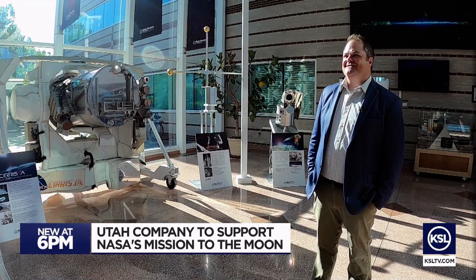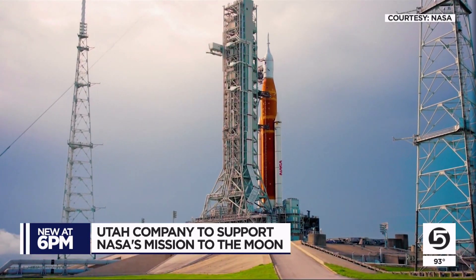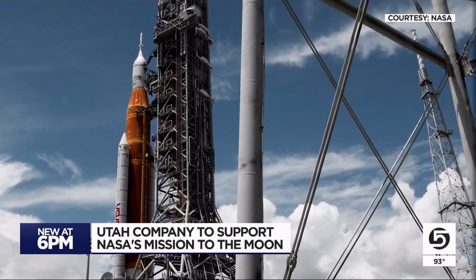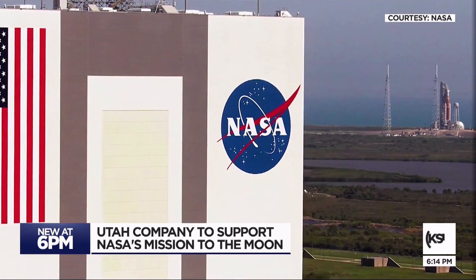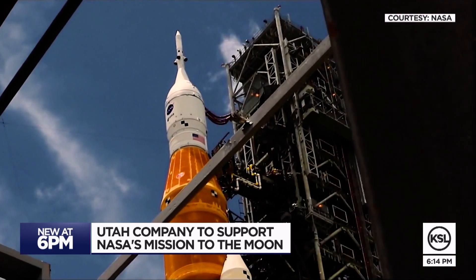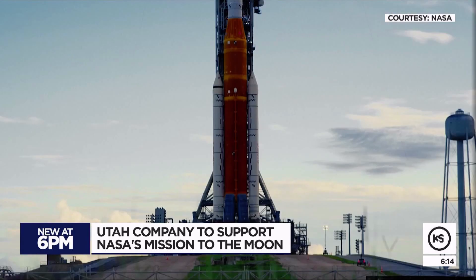We'll be watching the launch very closely. Tim Nielsen, a program manager at Space Dynamics Laboratory, or SDL, says it's a big deal for him and hundreds of others here. While the main mission is improving the ability of the Orion spacecraft to take humans to the moon, there will be much more going up with it.